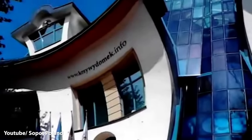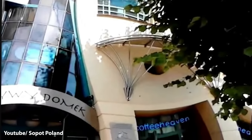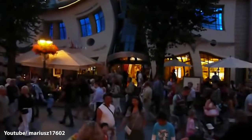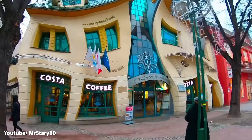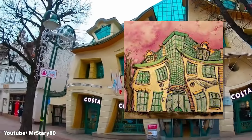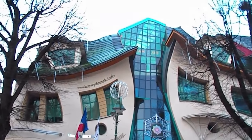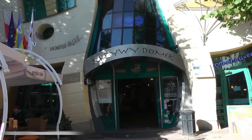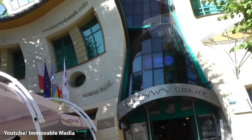Number 3: The Krzywy Domek, or Crooked House, is an unusual piece of architecture located in Sopot, Poland. Completed in 2004, the building was designed by Szotysński and Zaleski, who were inspired by the fairytale illustrations and drawings of Jan Marcin Szancer. This magical effect draws in many visitors, and inside you will find shops, restaurants, and cafes. The locals sometimes joke that if you are out partying and drinking and you pass this building and it looks normal, it means you are wasted.